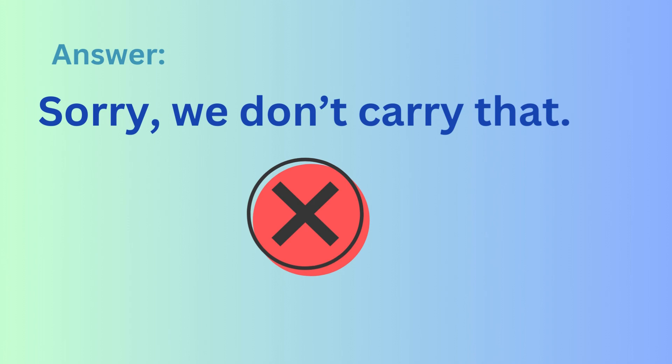If they don't have that item, they might say: Sorry, we don't carry that. Or... Sorry, we're out of it.